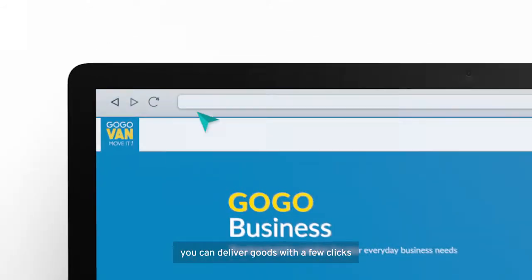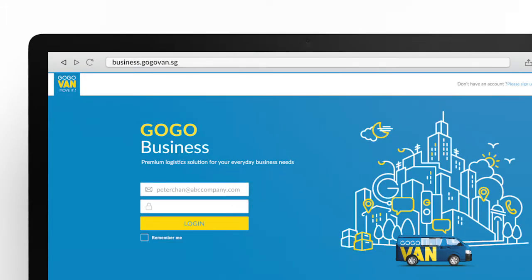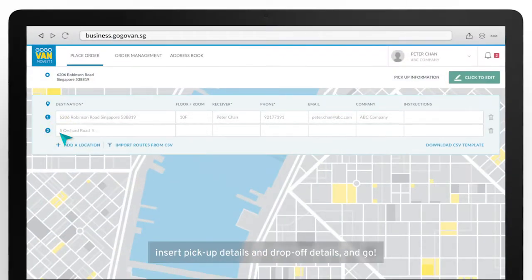You can deliver goods with a few clicks. Simply set up an account with our sales team and you can get started. Insert pickup details and drop-off details, and go!